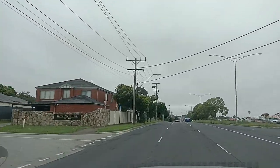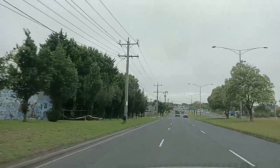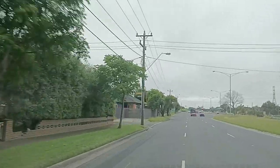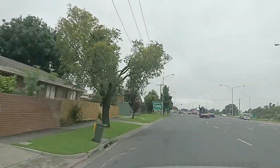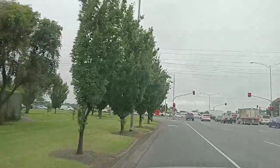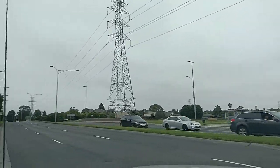We are here still at South Road and we're going to turn left onto Warigal Road in a short time, about 400 meters away. We're going to change to the left lane and take the left turn to Warigal Road. At the moment we are at the intersection of Warigal Road and South Road, and we're going to take the left turn now.